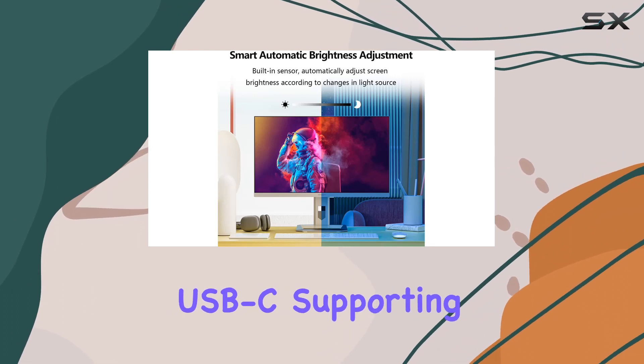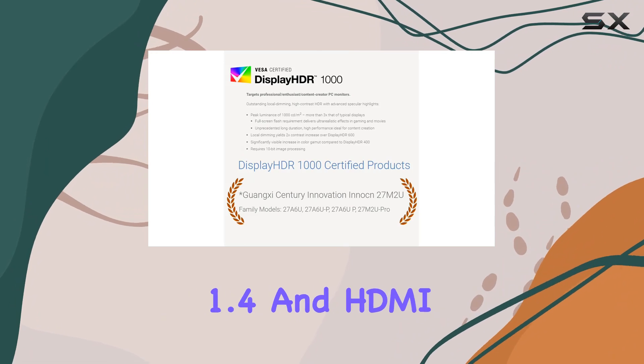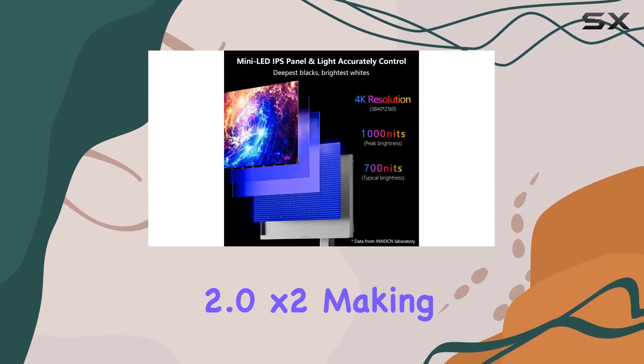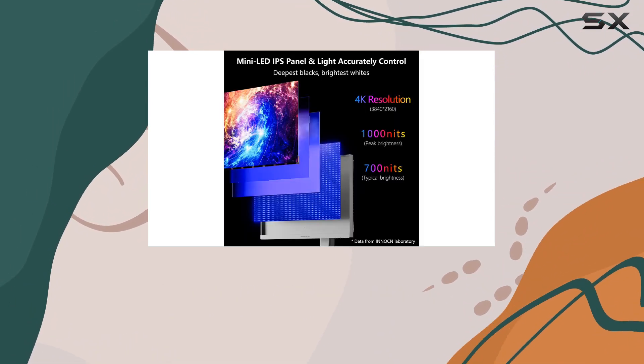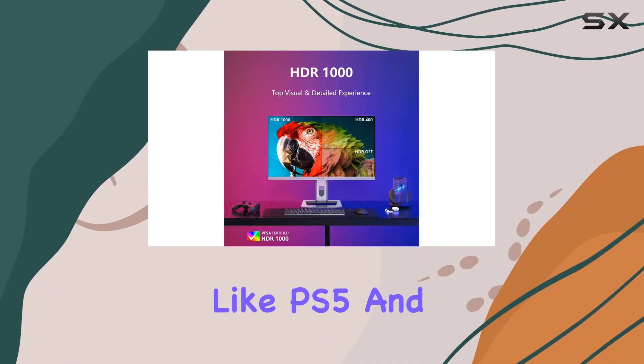Connectivity is rich with USB-C supporting up to 90W power delivery, DisplayPort 1.4, and HDMI 2.0 x2, making it versatile for various devices — from desktop PCs to gaming consoles like PS5 and Xbox.